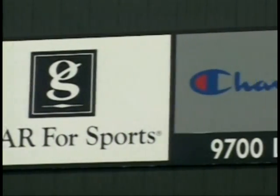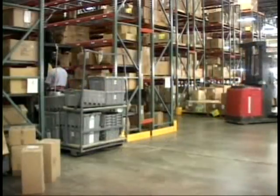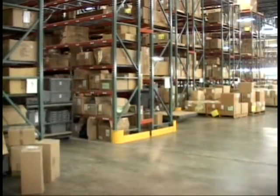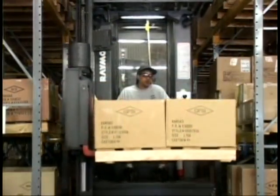The company distributes the Gear for Sports and Champion Brands, which are the nation's top sellers of team and corporate logo shirts, jackets and other apparel, found in college bookstores, resort shops and golf courses.